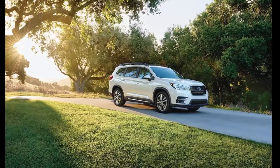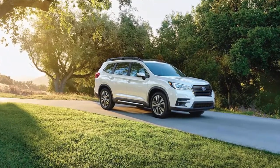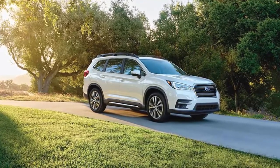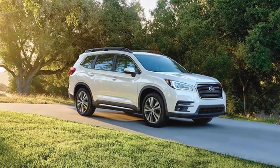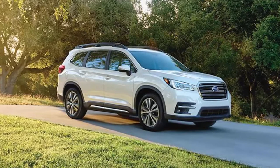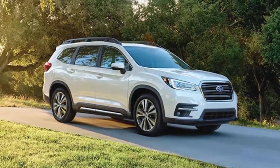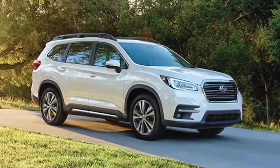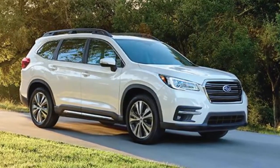Ahead of its arrival in dealership showrooms this summer, Subaru announced pricing for its newest and largest ever vehicle. The 2019 Ascent 3-row crossover, built at the Japanese automaker's Indiana assembly plant, will kick off pricing at $32,970 with destination charges included. All trim levels of the new Ascent get a 260-horsepower 2.4-liter Boxer 4-cylinder turbo engine with a CVT and all-wheel drive as standard.